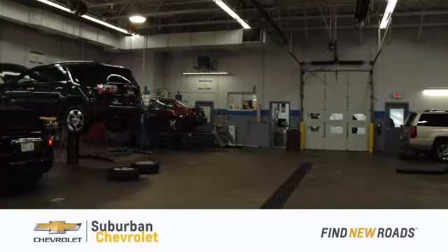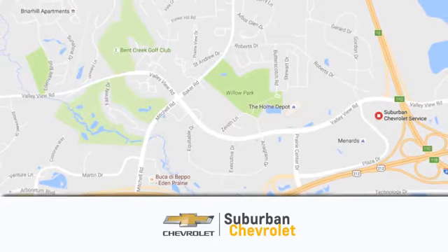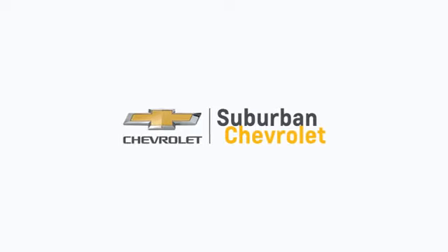See it for yourself when you take it for a test drive. At Suburban Chevrolet, we're all about service, selection, and value. We're conveniently located in Eden Prairie at Highway 494 and Highway 5. Suburban Chevrolet — a dealer for the people.